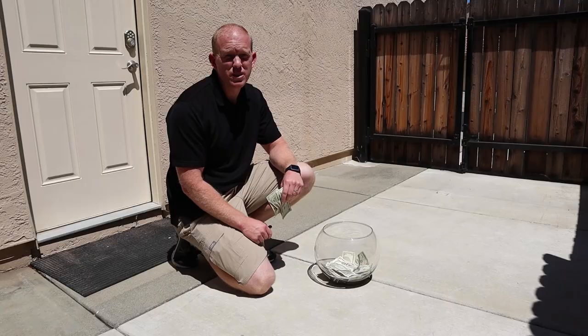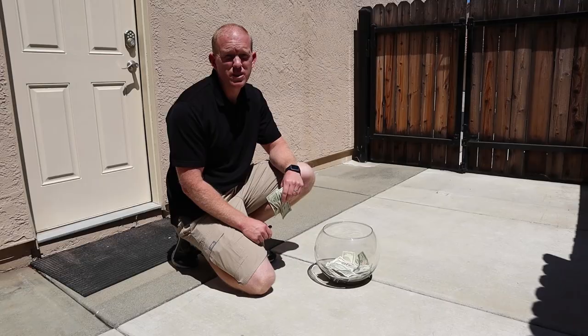Subscribe to my channel so you won't miss another informative Doberman video. If you've had a dog with a crazy unexpected expense, list that expense down below in the comments with the amount — let's have a little contest and see who got burned the worst. Now let's get to literally burning money.